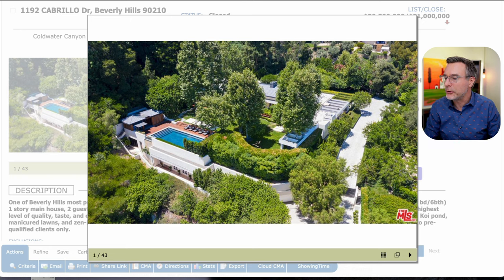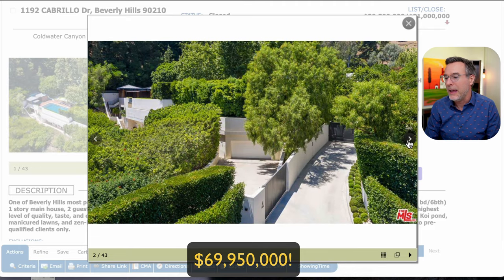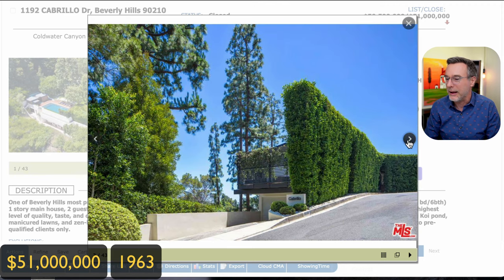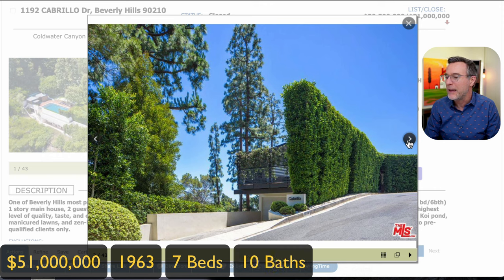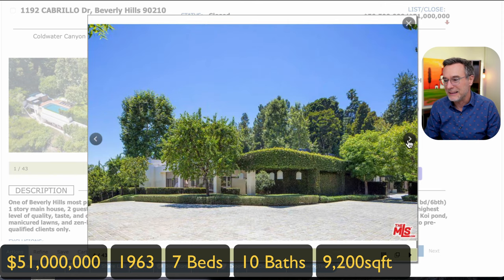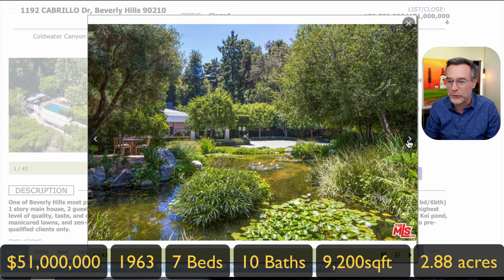The property was originally built in 1963. It was originally listed in 2020 for $85 million, then relisted in 2022 for $69,950,000, and sold in November 2022 for $51 million. So it went from $85 million to $51 million. As mentioned, it was built in 1963, has seven bedrooms, ten bathrooms. The main house is 9,200 square feet. The listed lot size is 2.88 acres, though the description says over three acres.